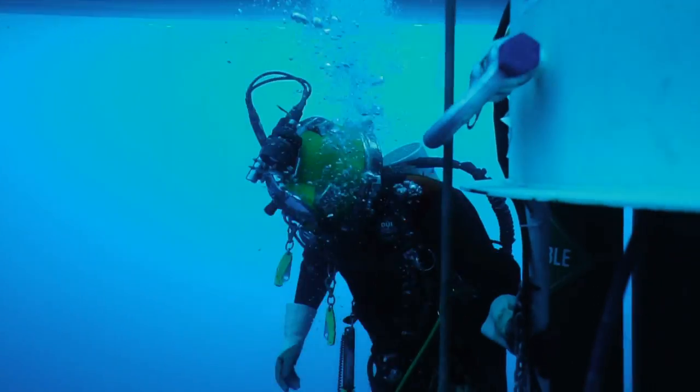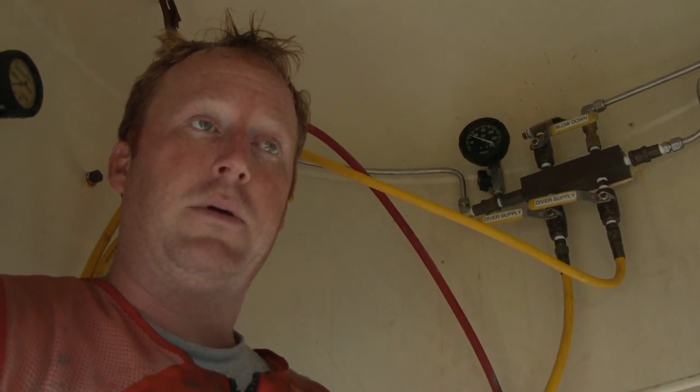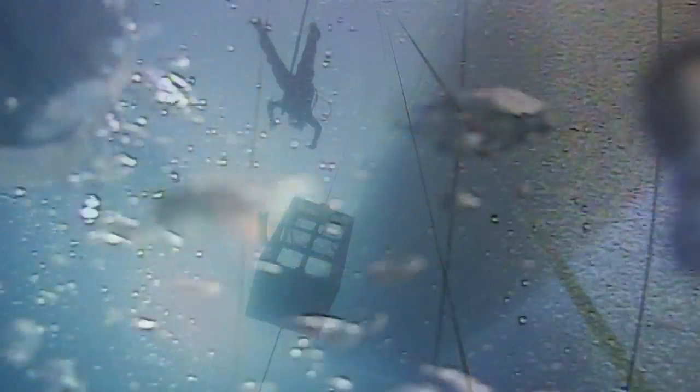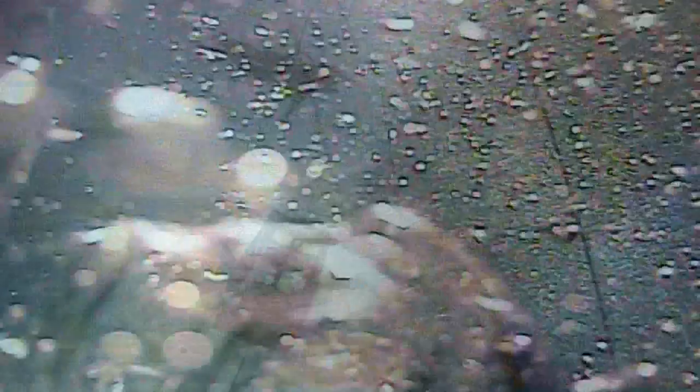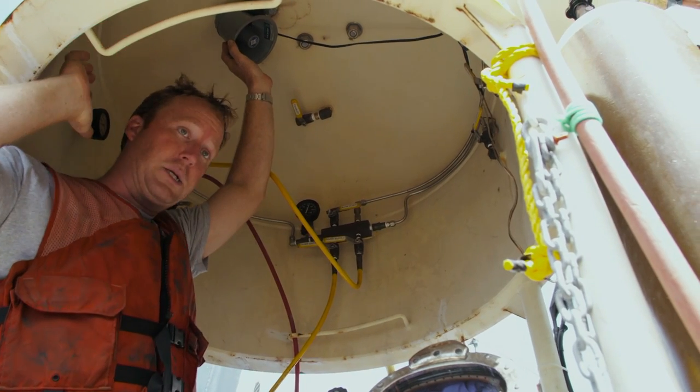On a mixed gas dive, the surface — the top of the ocean — is no longer a sanctuary to a diver. This bell starts on the surface before the dive, and the dive supervisor will generally position the dive bell about 150 feet deep. That's where the diver is going to switch from breathing air to breathing bottom mix of helium and oxygen. If my main communications in my helmet were lost, I can talk to the surface through the speaker in the bell, and they can talk to me.